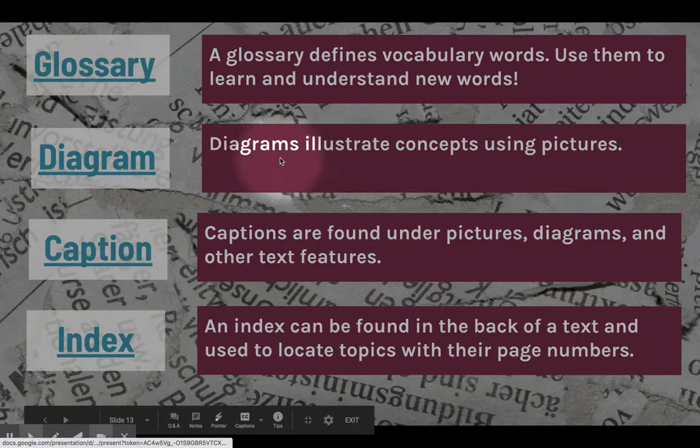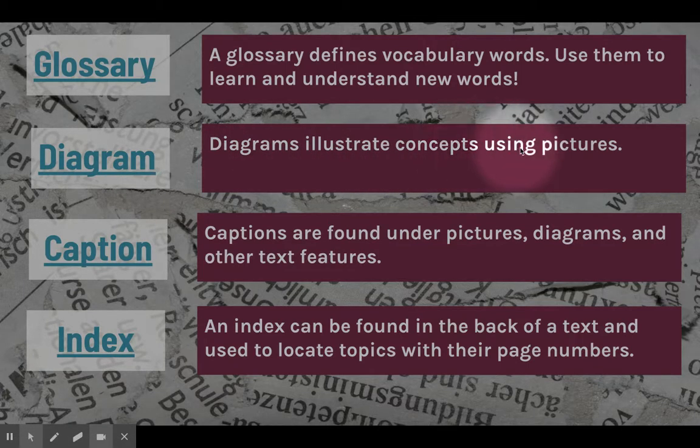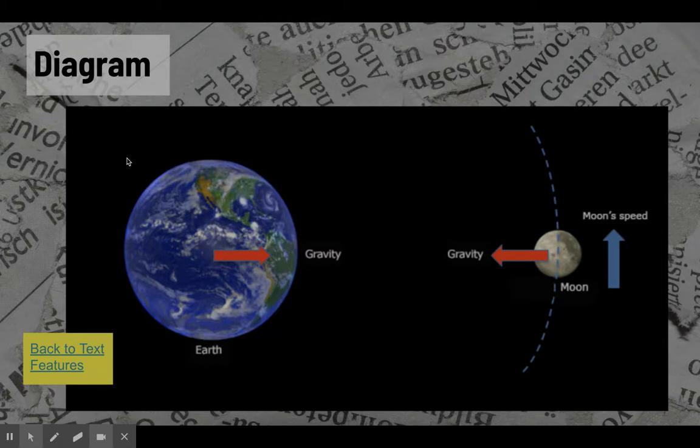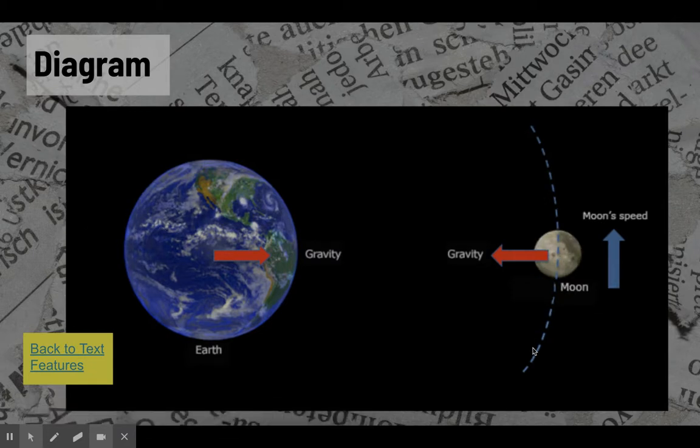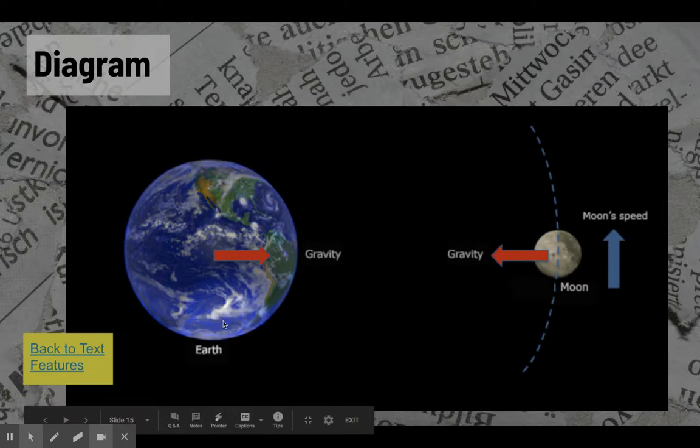Our next word is diagram. Diagrams illustrate concepts using pictures. When concepts are complicated — whether it's photosynthesis or the industrial revolution — a diagram with pictures, directional arrows, and features can help you break down a complicated topic. Here's an example: a diagram that helps explain gravity and the way it works. It's a fairly simple diagram, but you can notice there are directional features like arrows, terms showing the relationship between ideas, and images representing the earth, the moon, and the axis upon which the moon is moving.